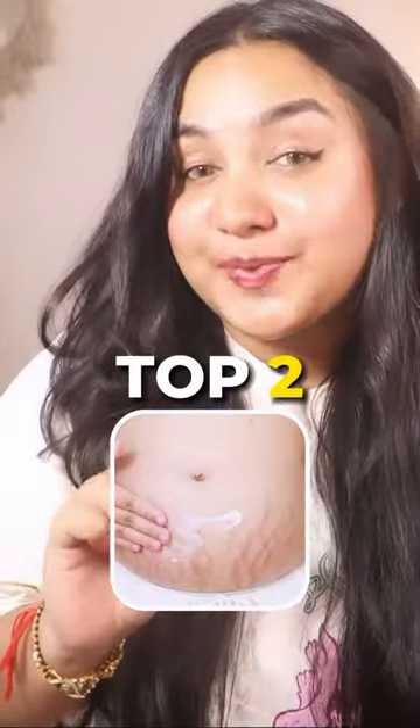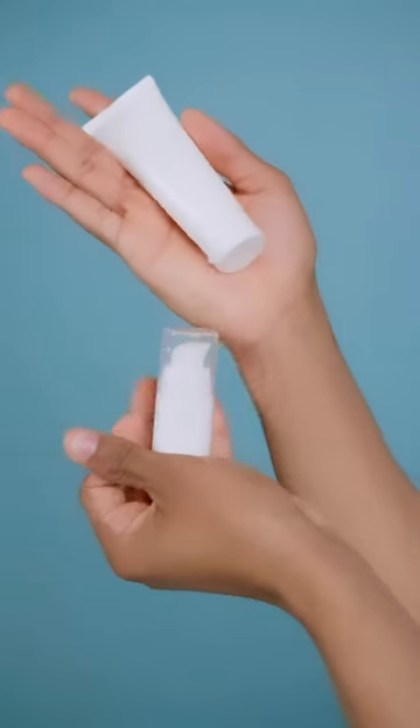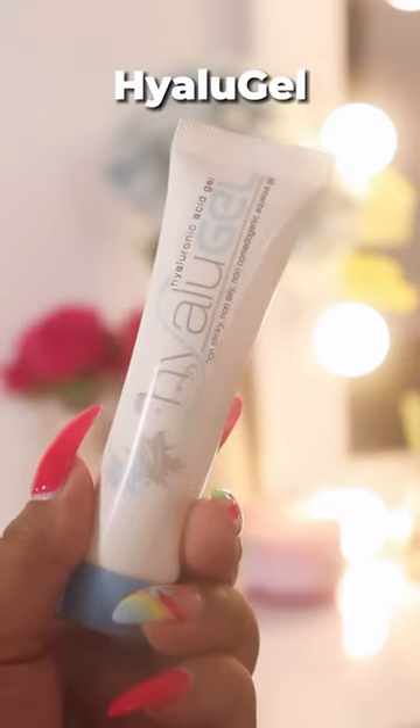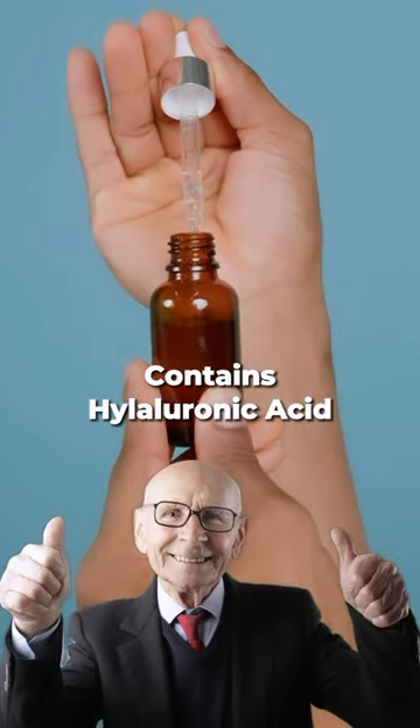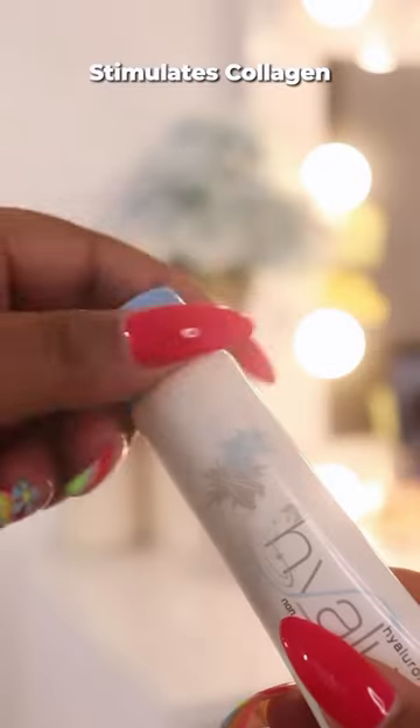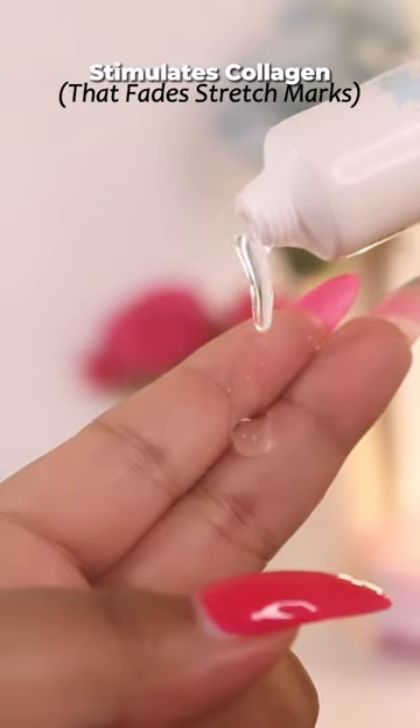I am going to tell you about the top 2 stretch mark creams that will fade your stretch marks. Number 1 is Hylou Gel, which is filled with hyaluronic acid. This hydrates damaged tissues, repairing them, and also stimulates collagen which will fade your stretch marks. Best apply it during the day.